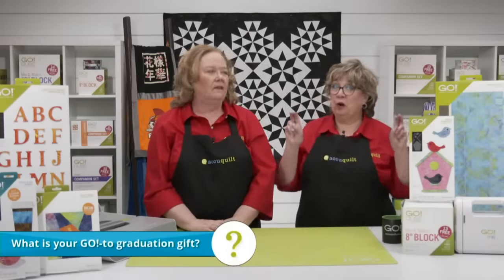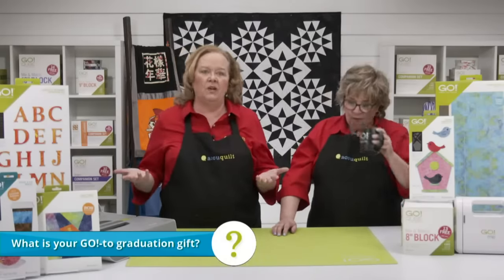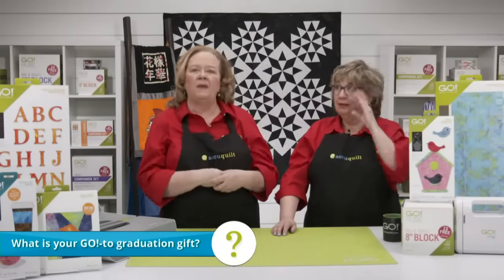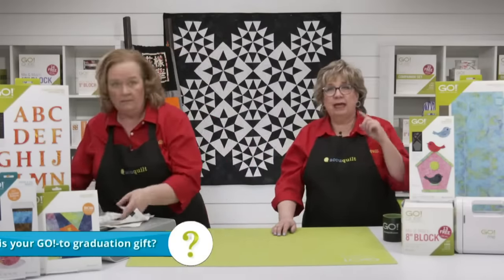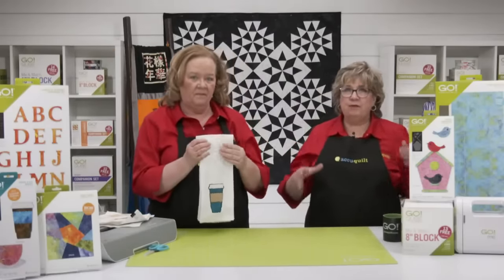Today's show is all about graduation and celebrating success. We want to know: what is your go-to graduation gift? Let us know in the comments section wherever you stream the show. I love giving little handmade gifts that can be easily mailed — I'm a big mail person. We have ideas for those, like tea towels, and we'll also talk about personalized pillowcases a little later.